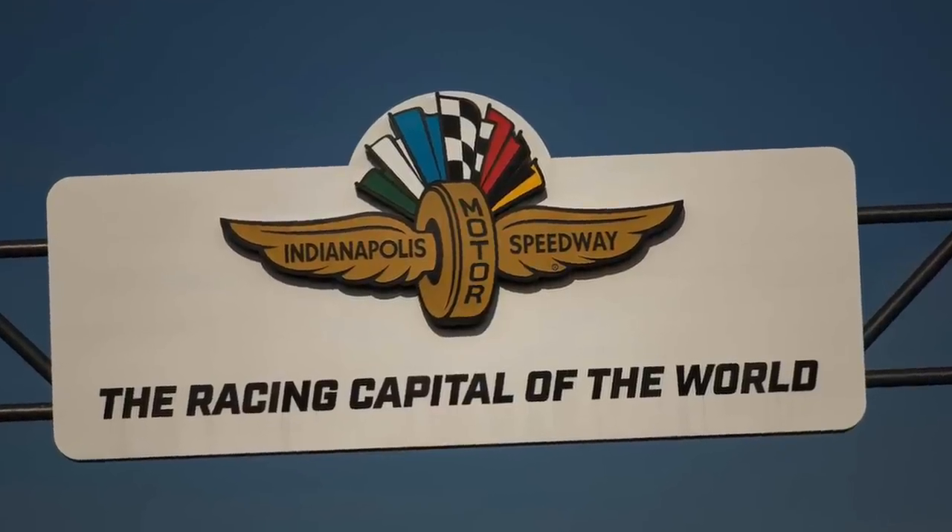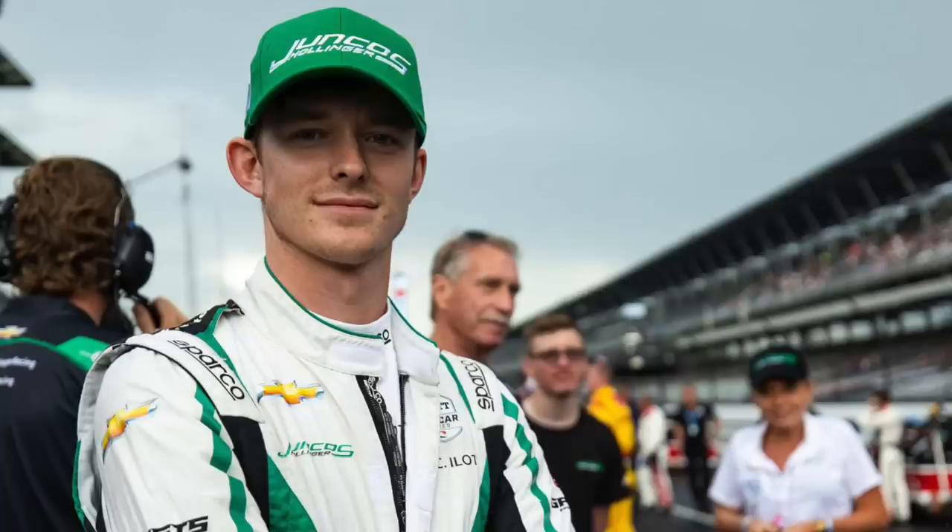Thank you to the people at the Indianapolis Motor Speedway who made me feel so welcome, and to the drivers — Roman, Colton, Marcus, Callum, and Pato O'Ward. I've got another video coming up that focuses just on Pato — he's quite an exciting character and you'll love the interview.